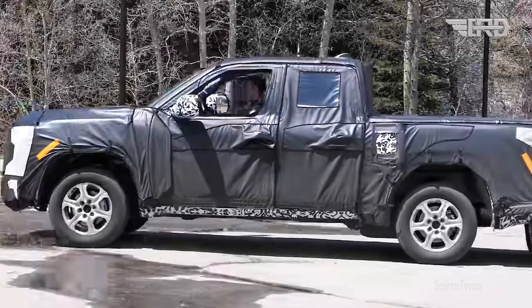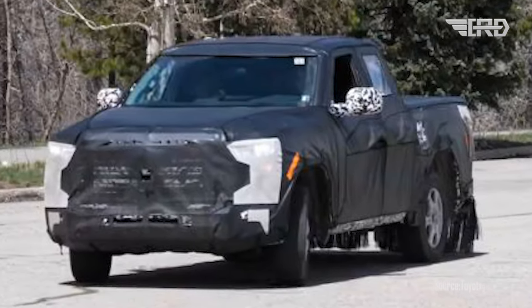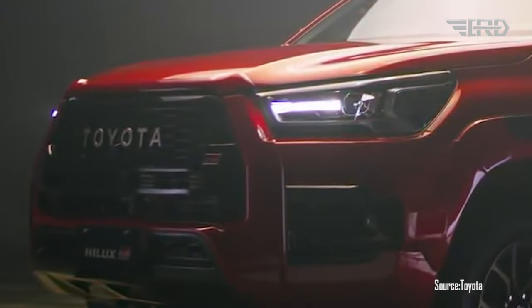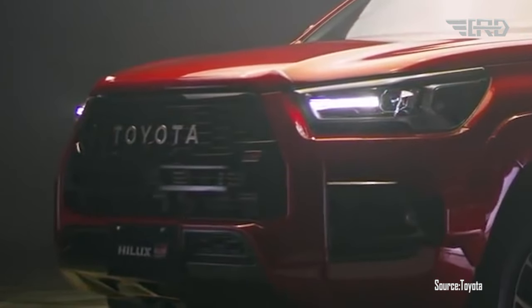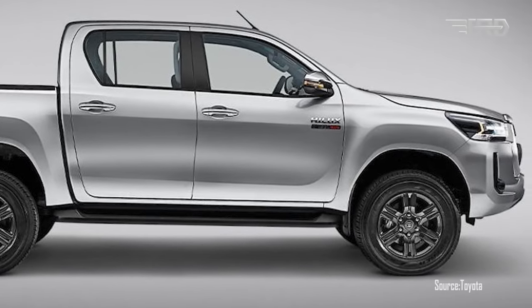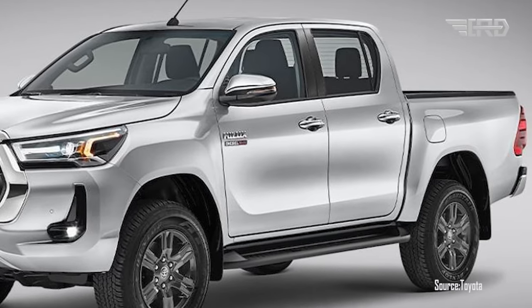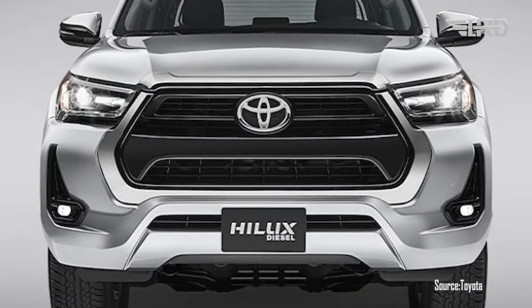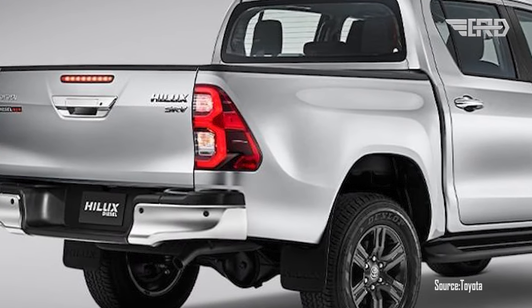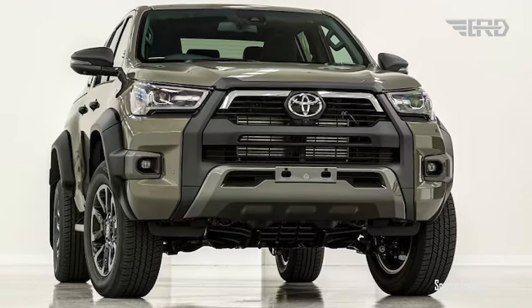The headlights seem to feature a sleeker design, possibly incorporating LED technology for improved visibility and a modern aesthetic. The 2024 Hilux appears to have sharper lines and a more sculpted profile, enhancing its sporty and rugged character. The leaked images also indicate that the Hilux might receive some styling cues from Toyota's other popular models, incorporating a touch of modernity into its timeless appeal.